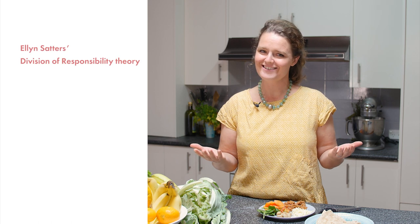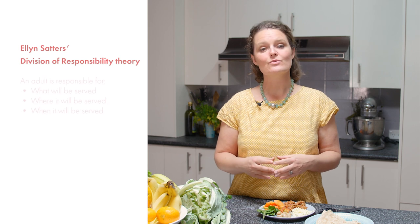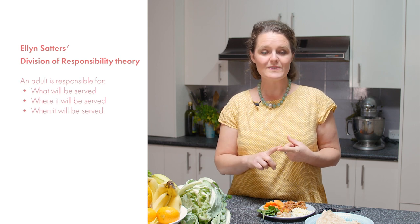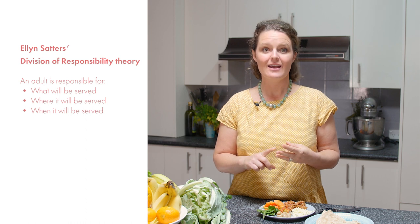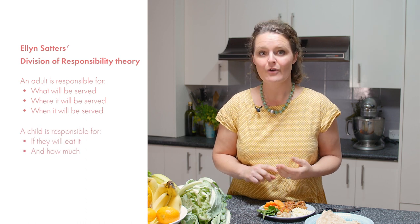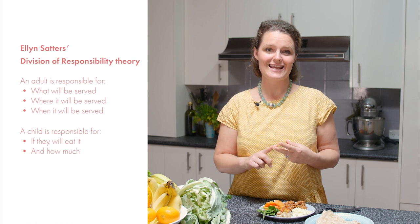One theory that complements and supports this learning mindset is Ellen Satter's Division of Responsibility Theory. An adult is responsible for what will be served, where it will be served, and when it will be served. A child is responsible for if they will eat it and how much.